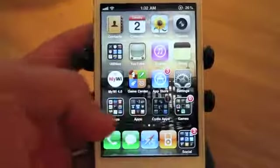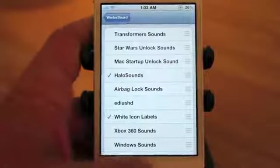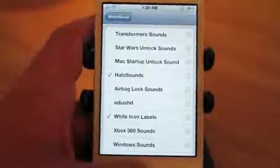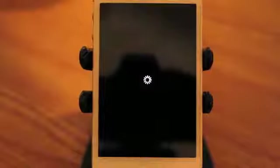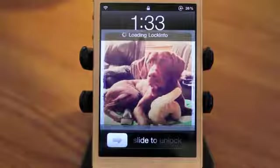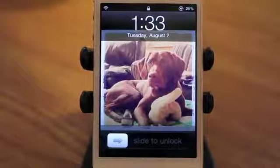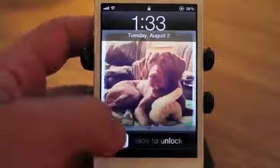Heading back into WinterBoard for number three, we have Halo sounds. This one was pretty cool — I believe it actually adds even more sounds to the system besides the lock and unlock. I was trying to only focus on the lock and unlock features and this one has some pretty cool sounds. And actually while it's re-springing, I believe it plays the sound as well.